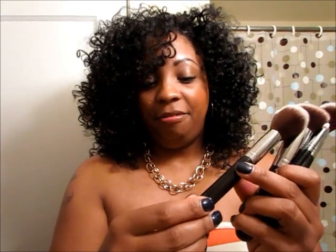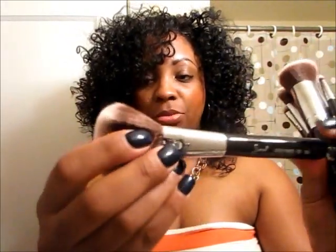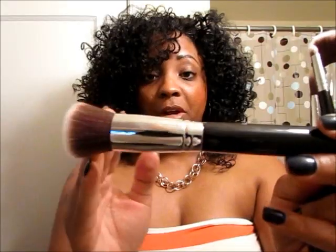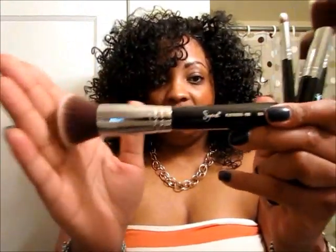I don't want to put them on my face yet because I haven't washed them. Starting from the biggest to the smallest — this is the large powder brush, F30. This is what you use to apply your powder. Next is the flat kabuki, F80. You can use this to apply foundation, or a cream blush. It lays flat against your face rather than angled, so just take that into consideration.